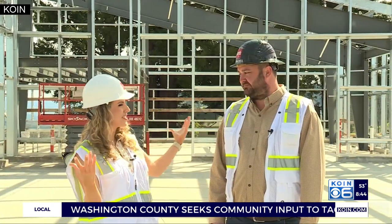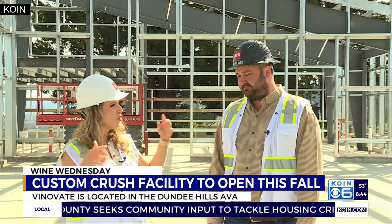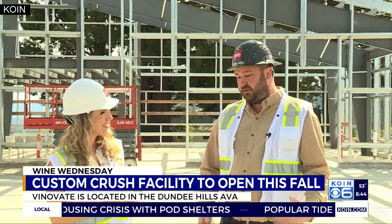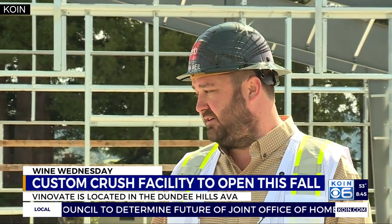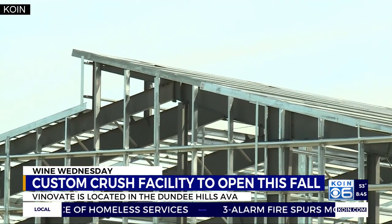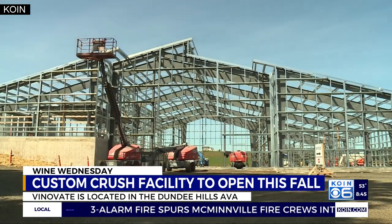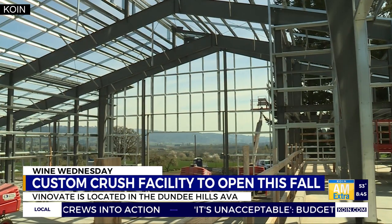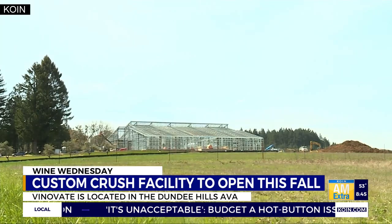We're standing in what's going to become this custom crush facility. So what exactly is this building going to do? We're going to produce wines for really small family-owned wineries that don't really have an actual physical winery. They own vineyards, they may have tasting rooms, but they need a space to make their wines. There's a lot that goes on behind the scenes to make the wine, and that can be a lot for a company that's either trying to get started or is a small family-run winery.